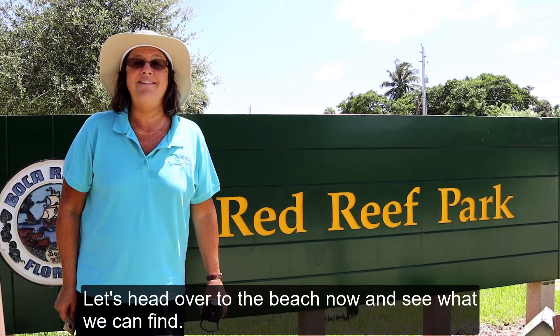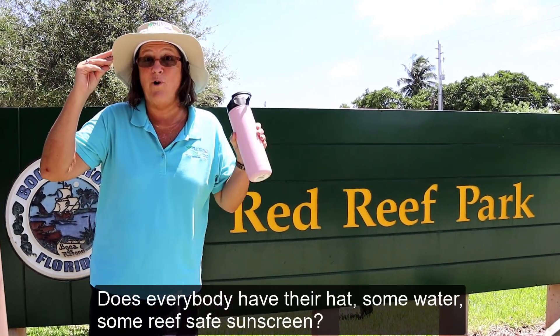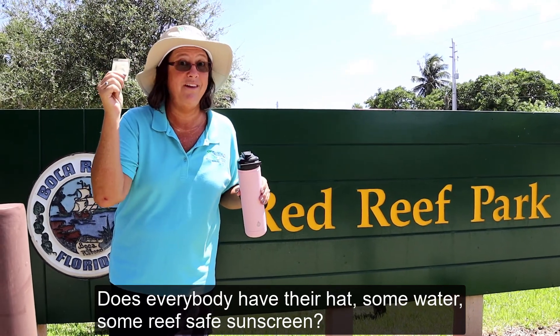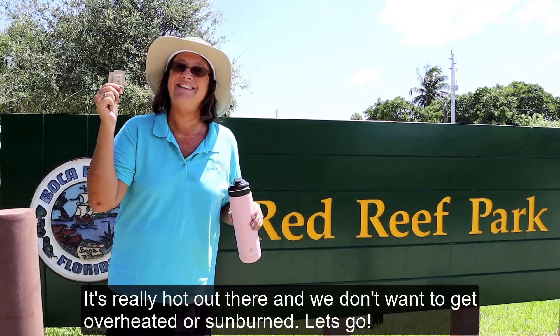Let's head over to the beach now and see what we can find. Does everybody have their hat? Some water? Some reef-safe sunscreen? It's really hot out there. We don't want to get overheated or sunburned. Let's go!